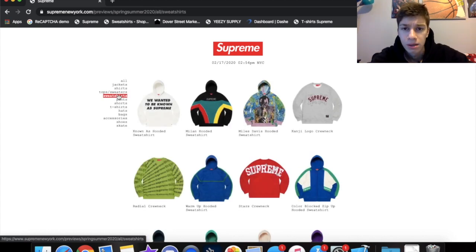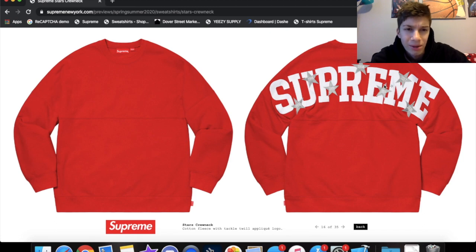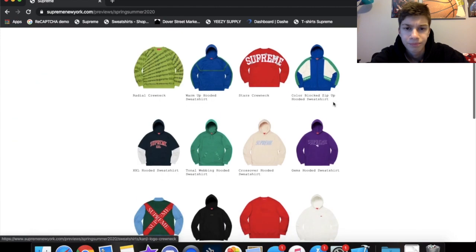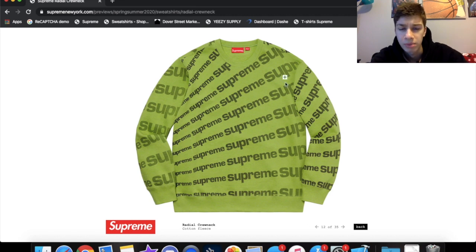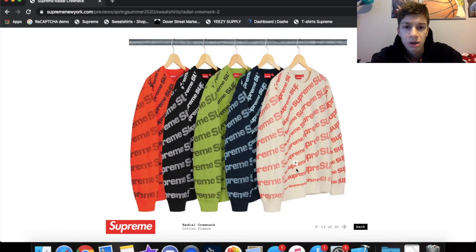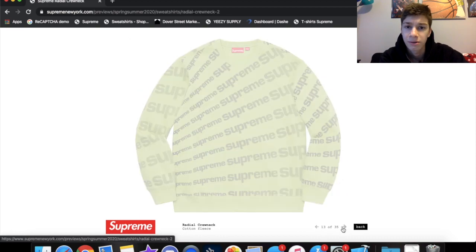Sweatshirts — a few of these caught my eye. This stars crewneck is pretty cool but the front is so boring; they could have done a little Supreme spell-out in the corner, just something different. The radio crewneck though is actually kind of cool — it starts small and goes out to bigger, which is raw. The black one and the red and white one are pretty cool. Retail would probably be around $130 to $148. That might actually be a cop.